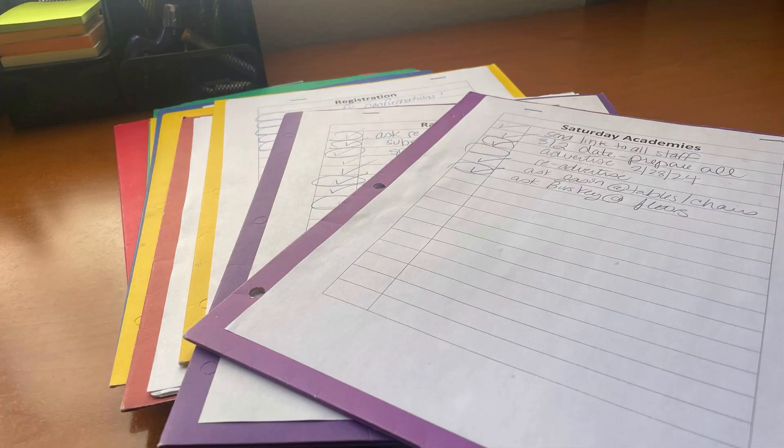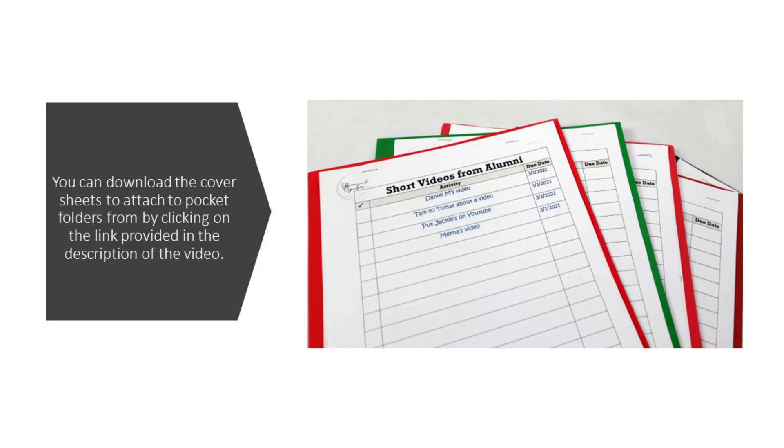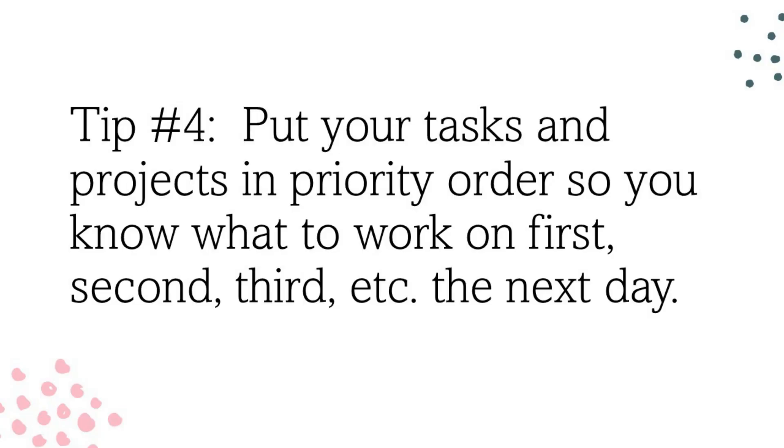A lot of mine is in folders — I have folders I use for different tasks and projects. I put them in priority order, so whatever I need to work on first goes on top, whatever's second goes second, whatever's third goes third. I don't always get to prioritize when I'm super busy or get interrupted too much, but at least my desk is organized and the next day I know exactly what pile to work on.